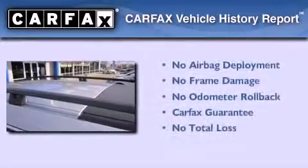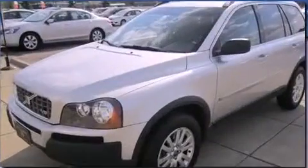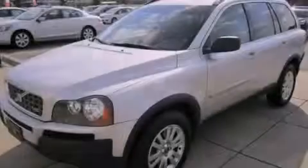Not to mention that this Volvo qualifies for the Carfax buyback guarantee. This vehicle won't last long at this price — call and arrange a test drive now.